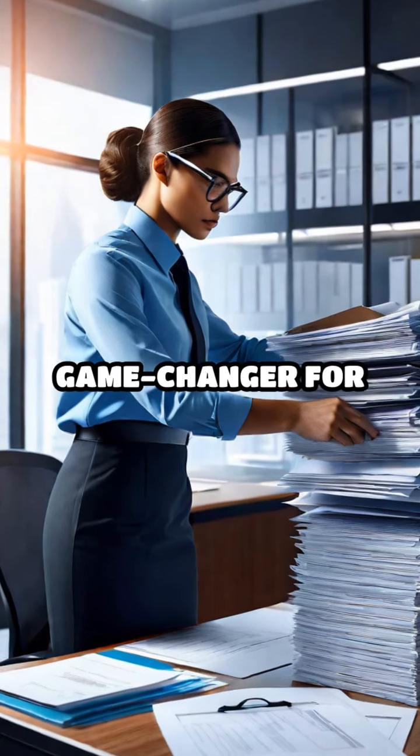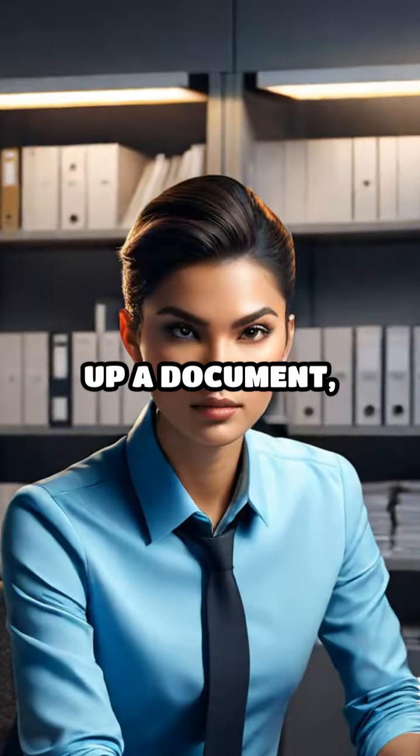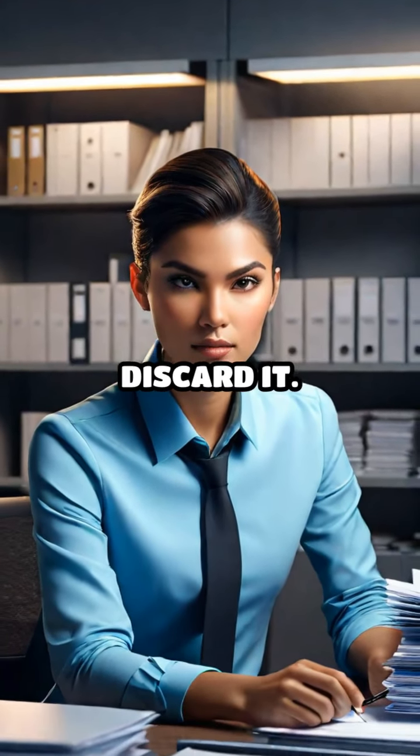Second, the rule can be a game changer for physical paperwork or digital files. When you first pick up a document, handle it right away — file it, scan it, or discard it.